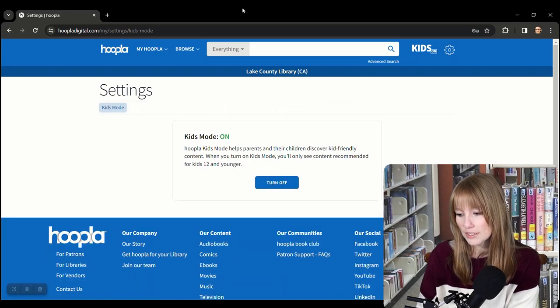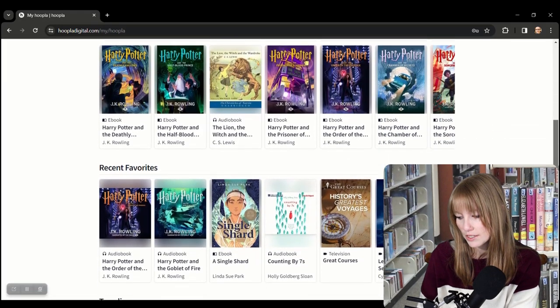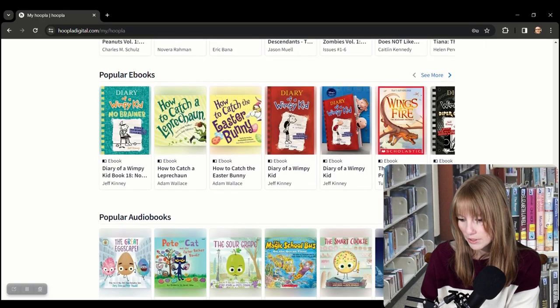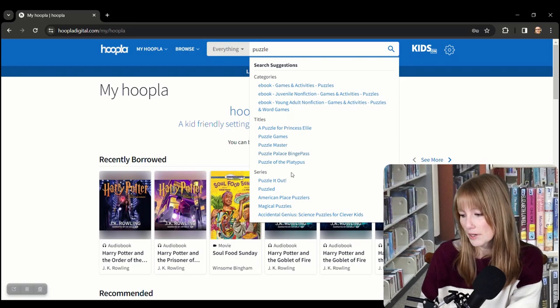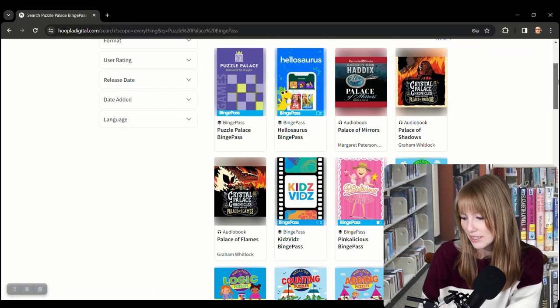Kids Mode is on and you can see some of the stuff Hoopla is recommending to kids. There's some educational stuff, great courses, video game stuff, movies, ebooks, audiobooks, comics — all kinds of stuff. And I saw there was a Puzzle Palace thing where you can just play tons of games. Hoopla does books, audiobooks, video, music, and comics with no wait lines, which is amazing.